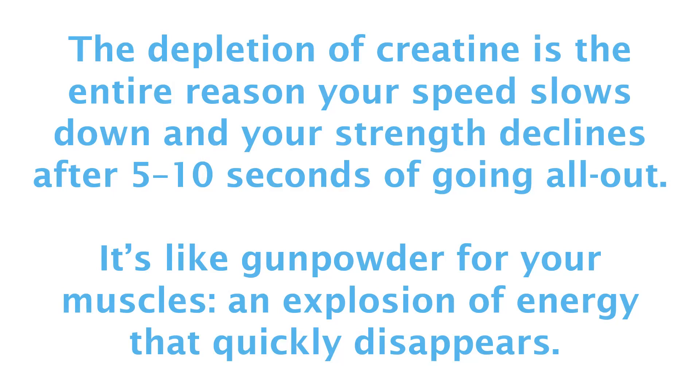Phosphocreatine produces energy 12 times faster than mitochondria, and the depletion of phosphocreatine is the entire reason your speed slows down and your strength declines after 5 to 10 seconds of going all-out. It's like gunpowder for your muscles — an explosion of energy that quickly disappears.